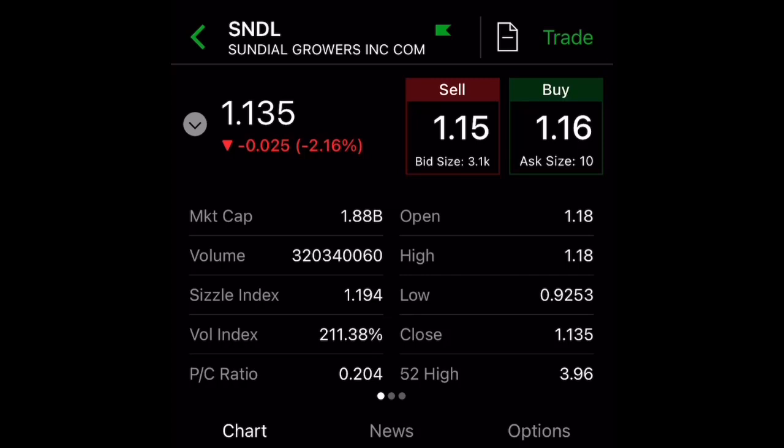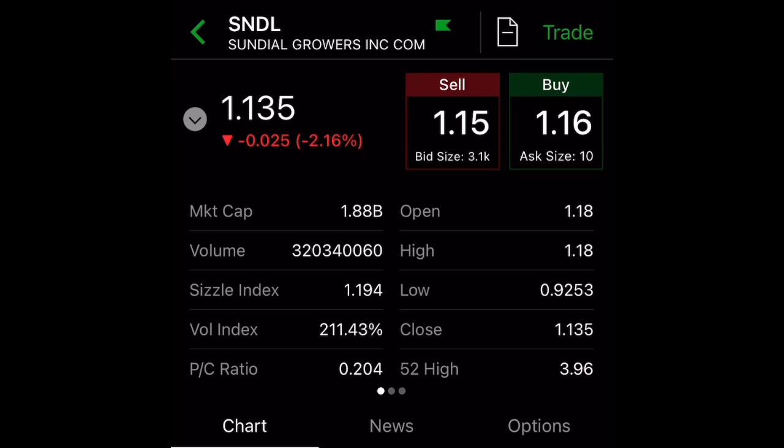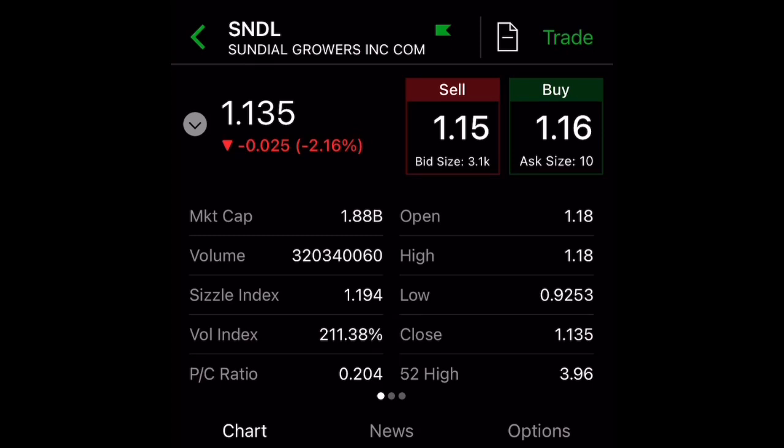Hi there and welcome back. Today I just want to do a quick update on Sundial — what's going on with Sundial, my trades on Sundial, and some option strategies that you guys can implement into your trading to make money on Sundial. If that is something you're interested in, go ahead and stick around until the end. Before I continue, I am not a financial advisor — this is just for entertainment purposes only.